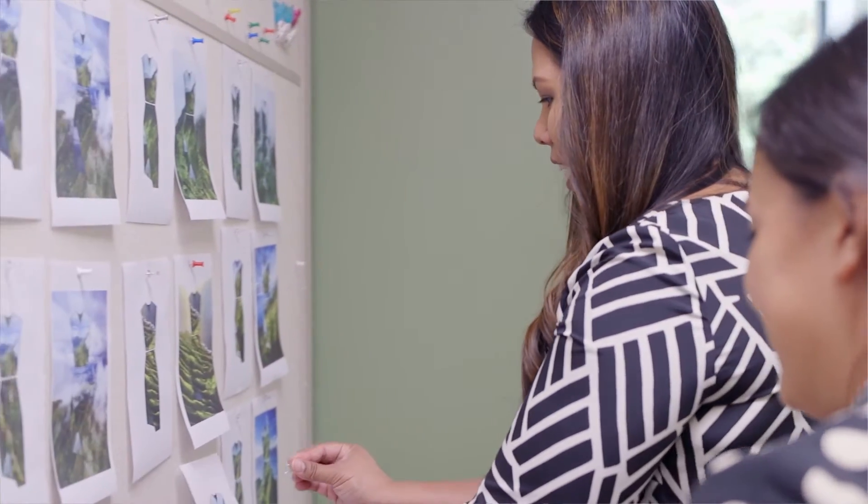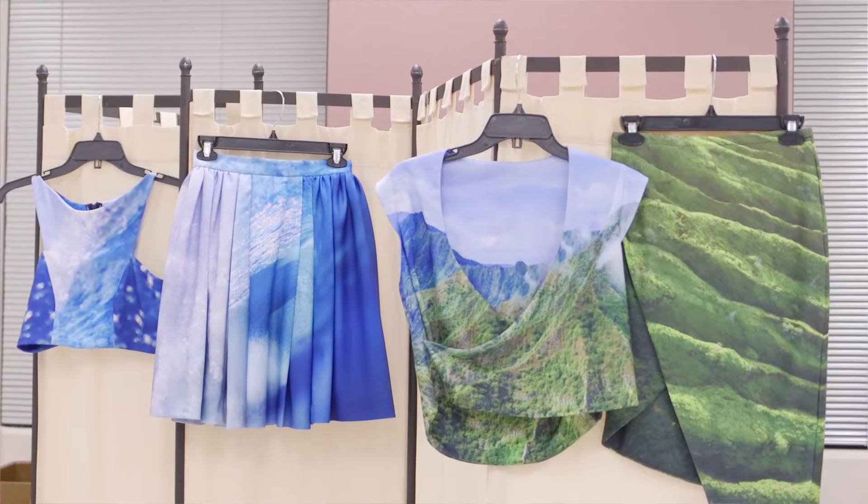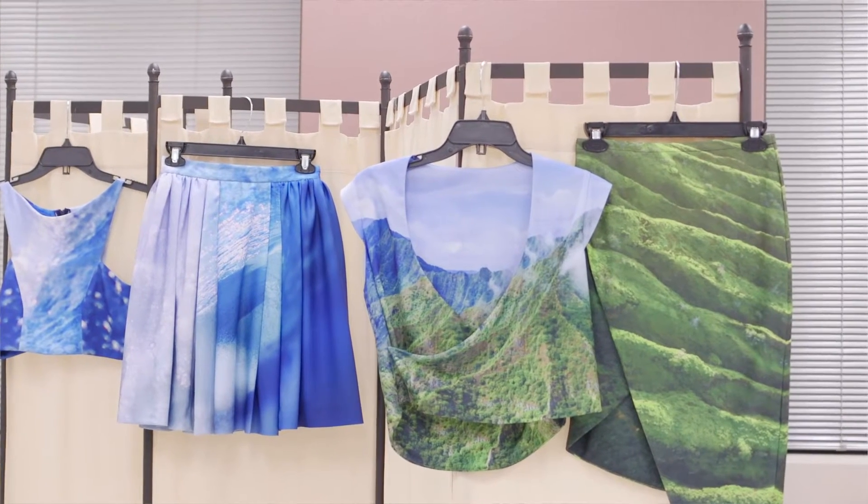Kristen really worked to find images that evoke Hawaii and what's authentic about Hawaii. Tony Truong took the photographs through the sublimation process and created this fabric that the dresses could be made from.